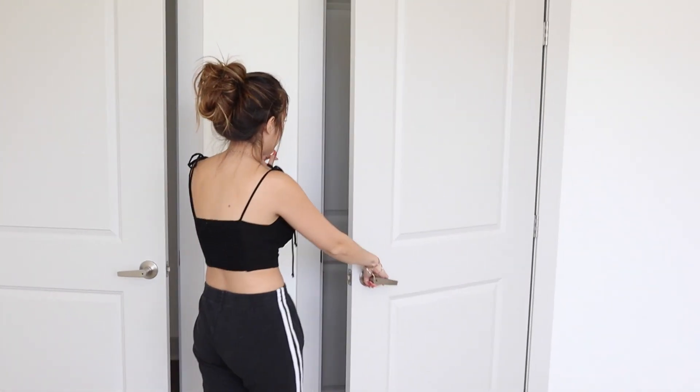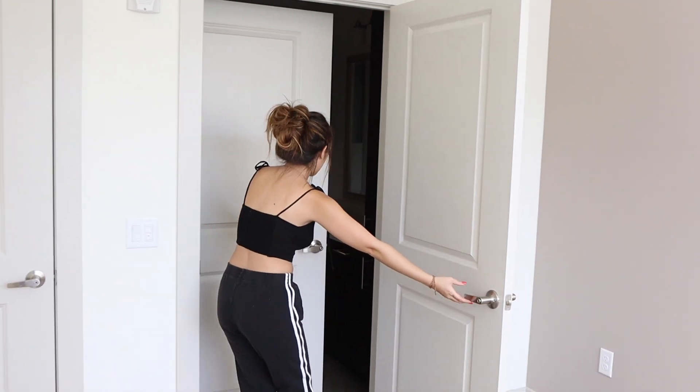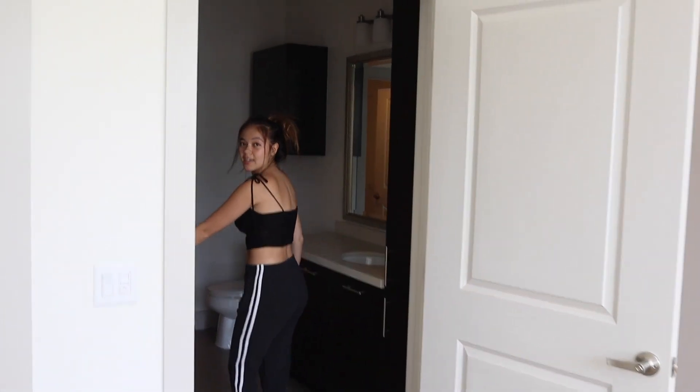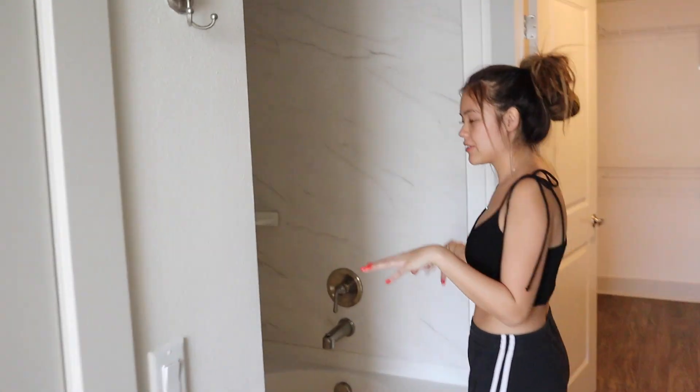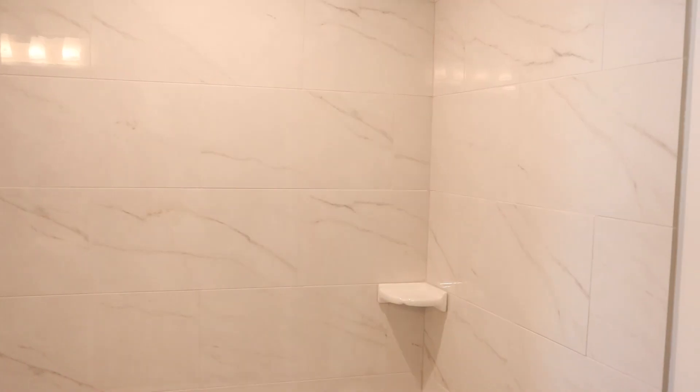That door leads to this bathroom. There's a shower and bathtub setup, and one thing I absolutely adored about this apartment is the marble — they have marble all throughout the showers and bathtubs. I've honestly never seen full-on marble like this in apartments, so I was really excited about that.